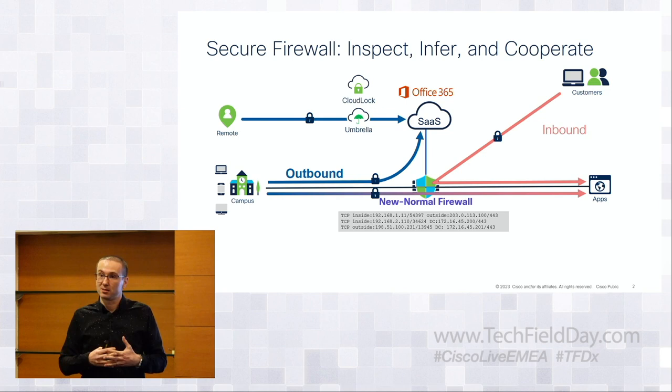Two trends I see: difficulty inserting network firewalls into all kinds of environments — especially public cloud, private cloud, cloud native — and pervasive encryption of traffic. If everything's encrypted and not everybody decrypts for performance or technical reasons, your firewalls and IPS devices go blind. If we keep doing what we've been doing for the last 15 years without changing, firewalls are going to die.